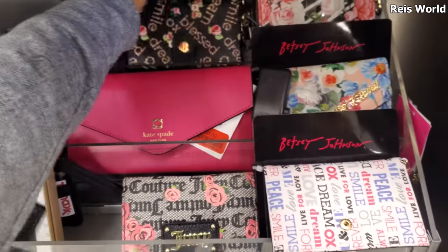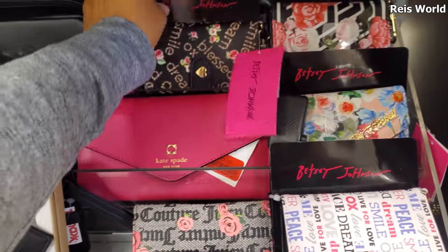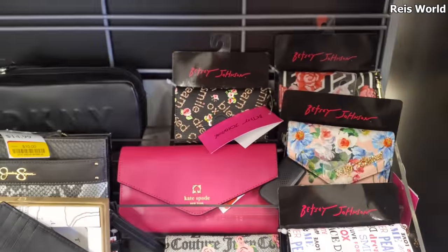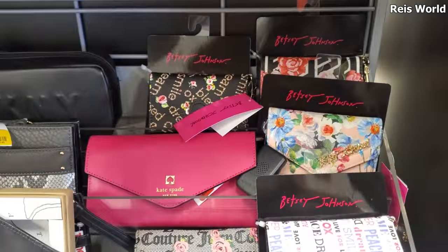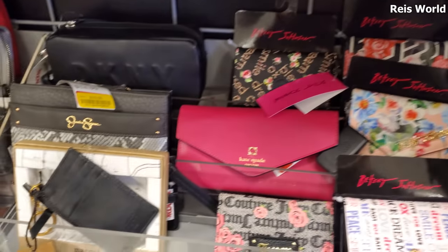That's kind of cute. Betsy Johnson on it - oh, this one has like lips on it, let me bring it down. I want to say they're pretty much all the same price - yeah, ten dollars. So all the Betsy Johnsons are 10.